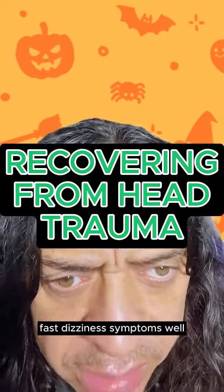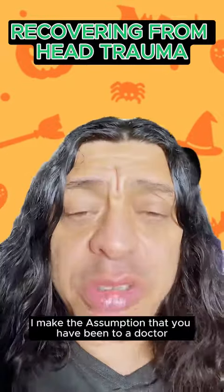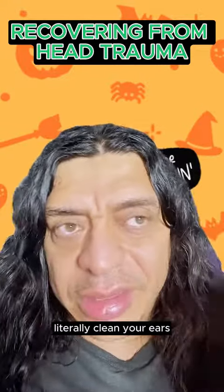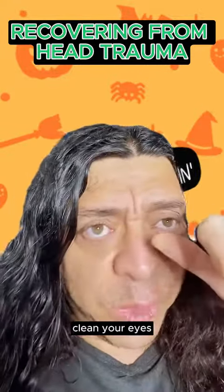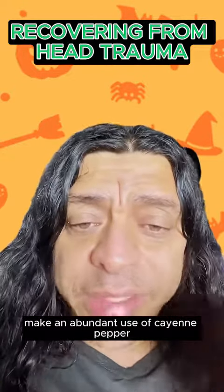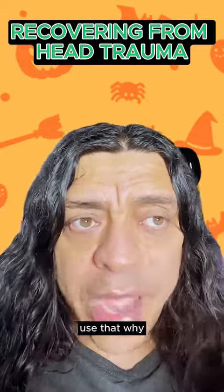Tips to heal from a concussion fast — dizziness symptoms. I make the assumption that you have been to a doctor. I would clean my sinuses, literally clean your ears, get the mucus out, clean your eyes, get the mucus out, clean your nasal passage. Make abundant use of cayenne pepper — I have a formula called the cayenne pepper formula. I'll use that.